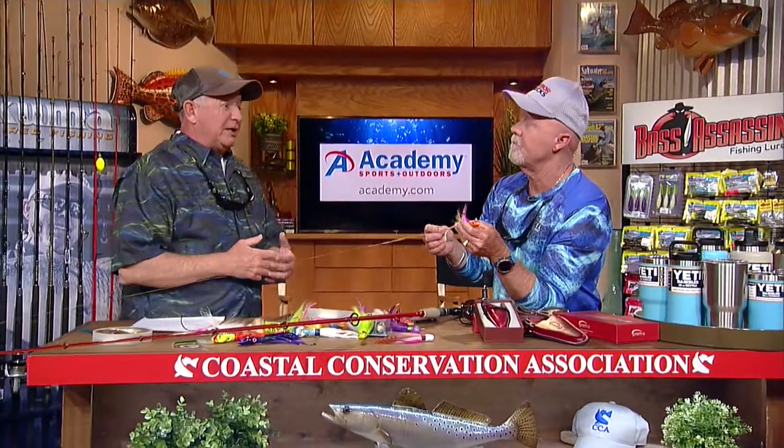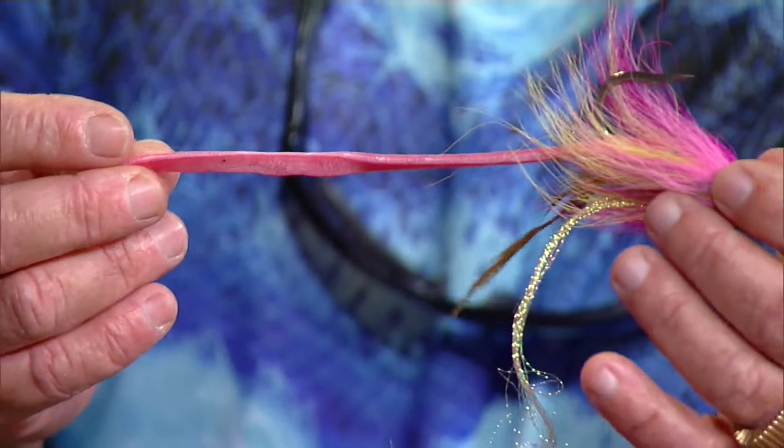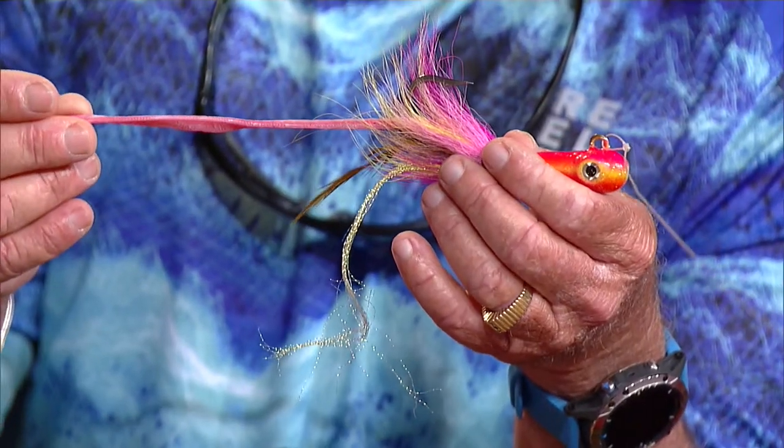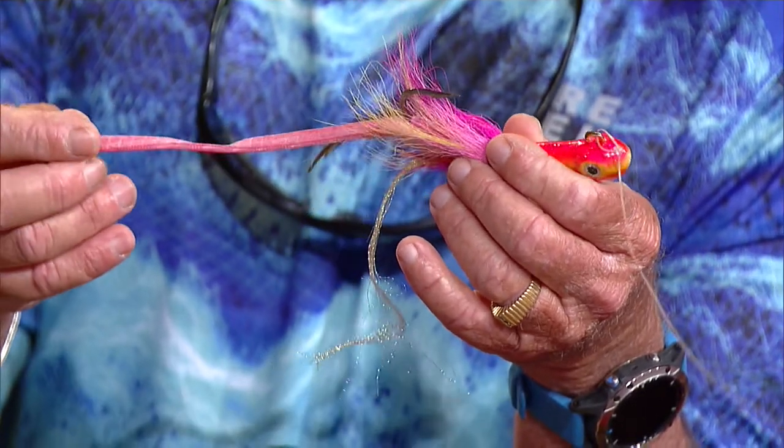A lot of guys put trailers on their jigs because cobia eat eels and squid — the jig looks like a squid and the trailer might look like an eel. A really good idea is to use Fish Bites blood worm as a trailer: it looks like a long trailing eel and adds scent. Once they grab hold of it, they're not thinking it's a jig — they think it's food — and they might hold on longer, giving you a chance to set the hook well.